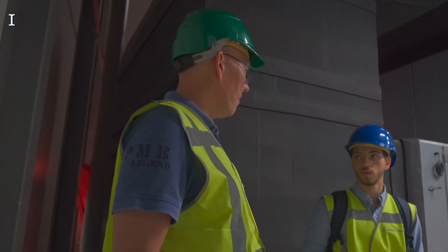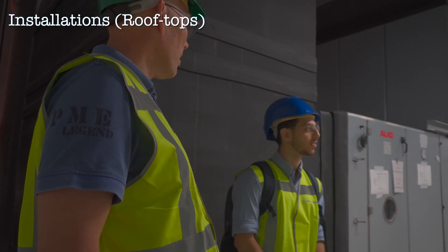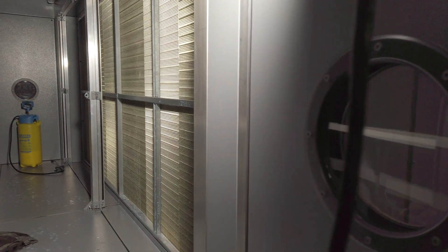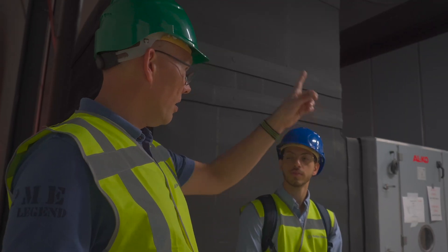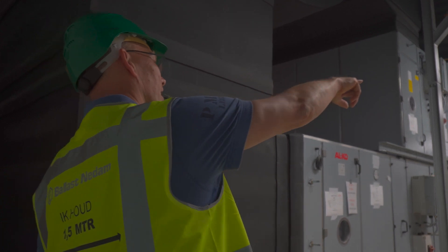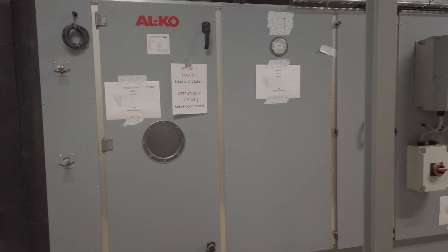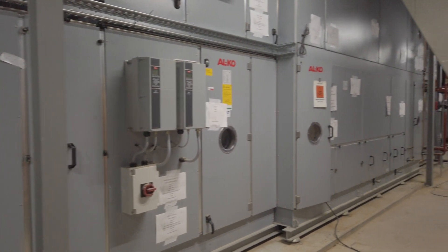Here we are on the last floor — this is the technical room. This is the complete installation for the whole building. You can see the LBKs, as they call them, for filtering the air, warming the air, and that kind of stuff — in the end there will be 23 of these big boxes. You can also see all the ducts for the air, and there are two special air machines for laboratories. The rest is all for heating and fresh air.